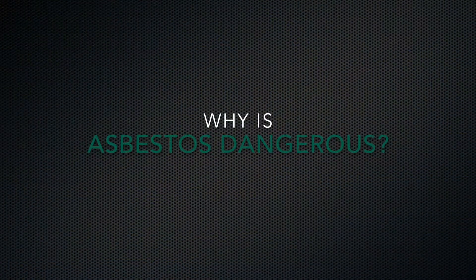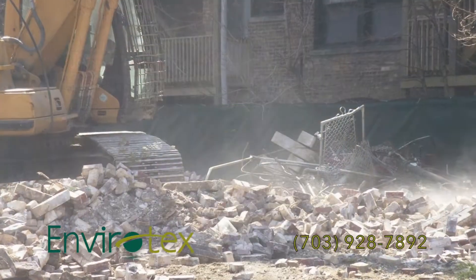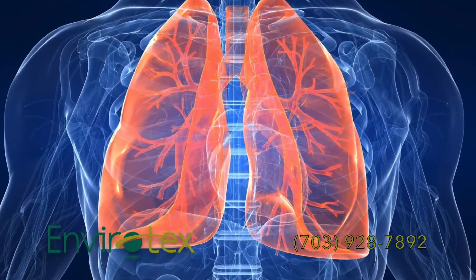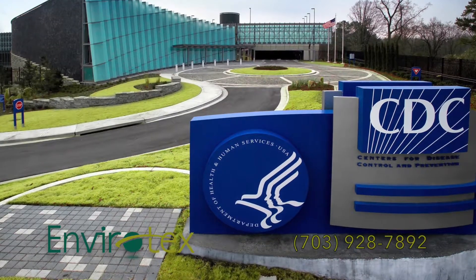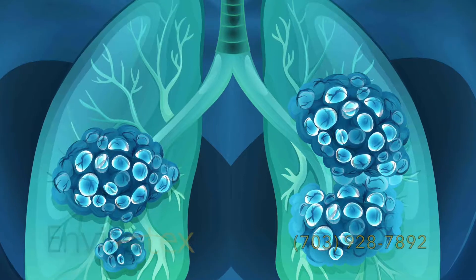Why is asbestos dangerous? Asbestos becomes friable when exposed to air or water. It then travels silently and swiftly. Microscopic asbestos is inhaled into the lungs. Centers for Disease Control studies show friable asbestos fibers contribute to irreversible lung damage, long-term health conditions, and deadly cancers.